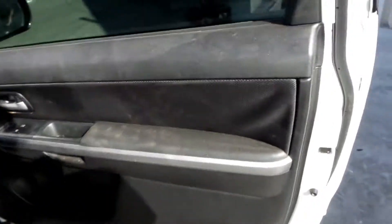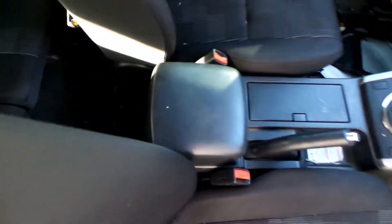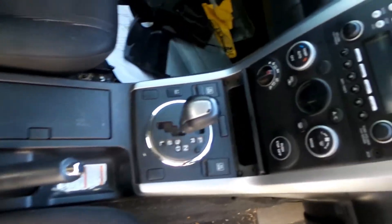Over the driver side door trim — two door type. Power window master switch. This vehicle is fitted with black cloth interior. It has a black leather centre console lid with automatic centre console and automatic gear shifter.